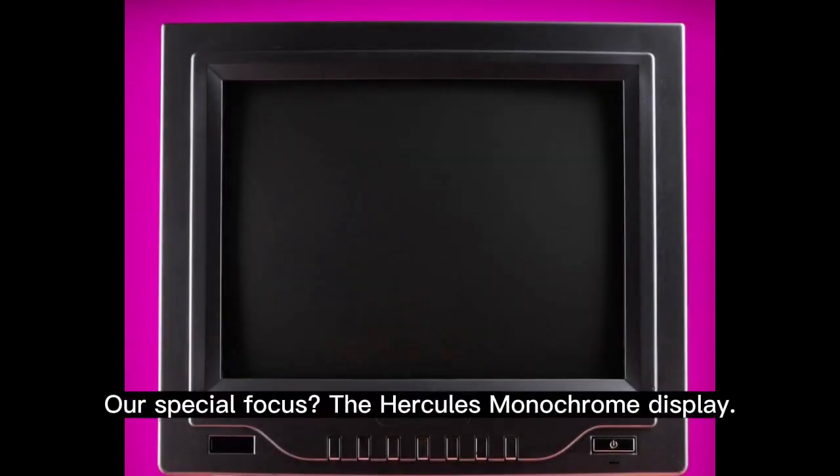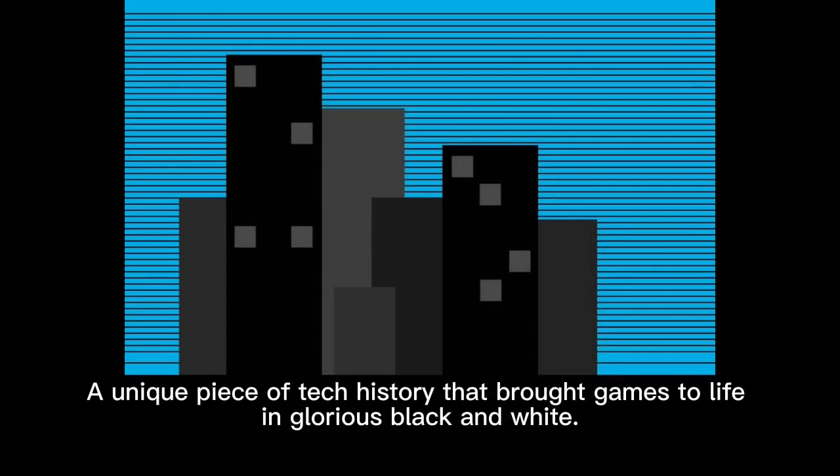Our special focus: the Hercules monochrome display. A unique piece of tech history that brought games to life in glorious black and white.